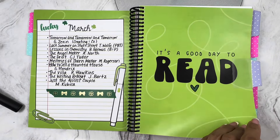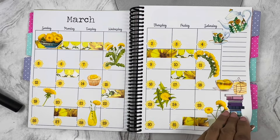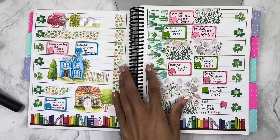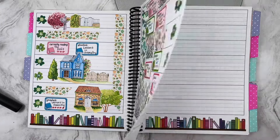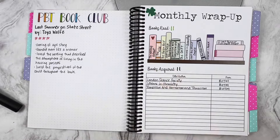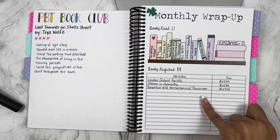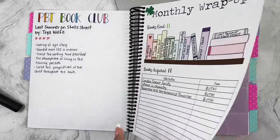Here is March — love the yellow. All of these stickers are from Robin's Planning Nest. We brought in some St. Patrick's Day theme and some florals, thinking about springtime. For this month we read Last Summer on State Street by Toya Wolf. I gave that four stars and I read 11 books in March. The wrap-up says I acquired 11, but I don't think that's accurate — I think I read 11 and acquired 3, because the numbers don't add up.